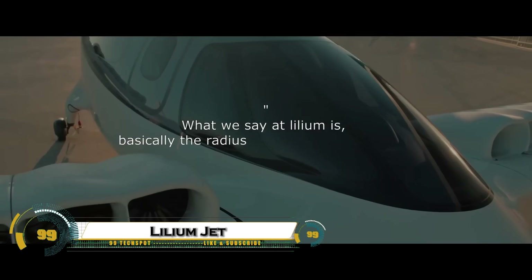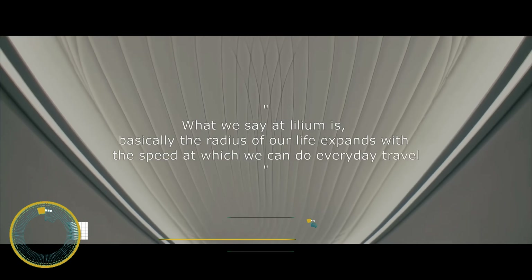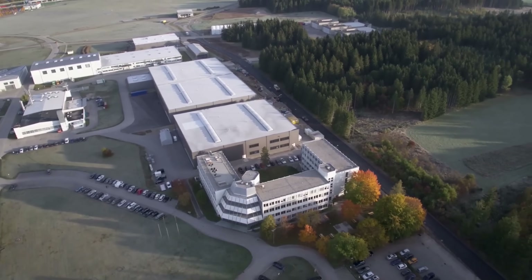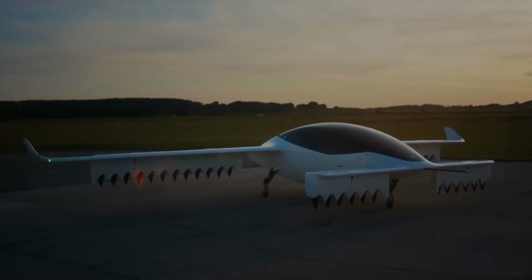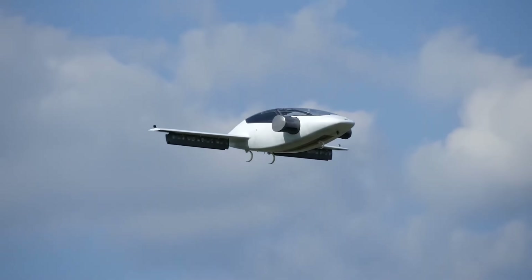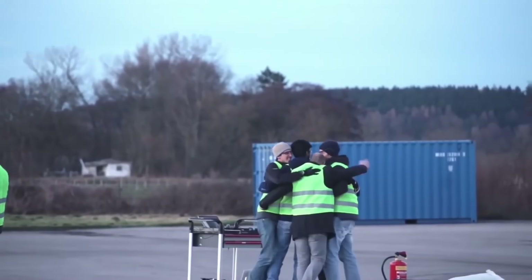The Lilium Jet is a futuristic all-electric flying vehicle set to change the way we travel between cities. Designed with 36 electric fans built into its wings, it can take off and land vertically, eliminating the need for runways and making it ideal for crowded urban areas. With seating for six passengers and a pilot, the Lilium Jet offers a clean, quiet, and efficient way to travel regionally, reducing both noise and emissions.